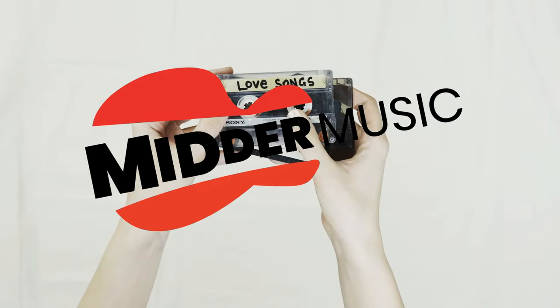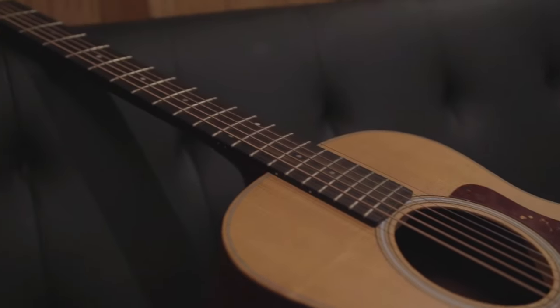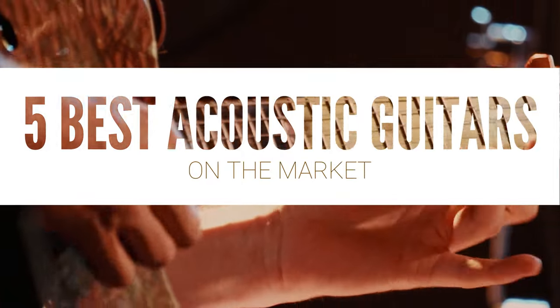Hey everyone, welcome back to Mitter Music. If you've been searching for that perfect blend of strings and wood to make musical magic, you've come to the right place because today we're diving into the best acoustic guitars.